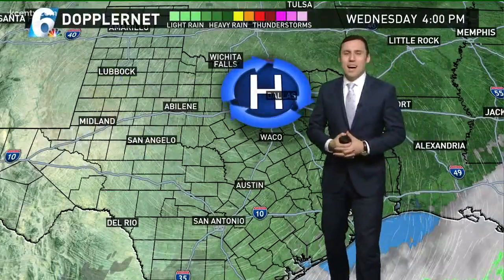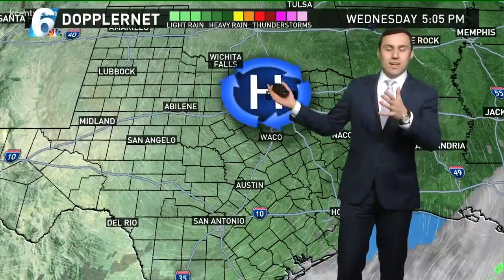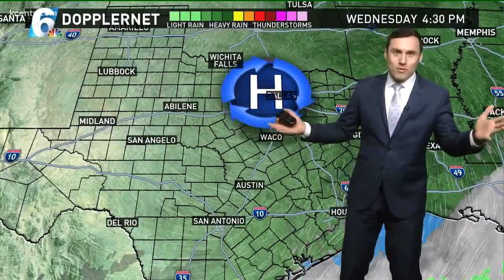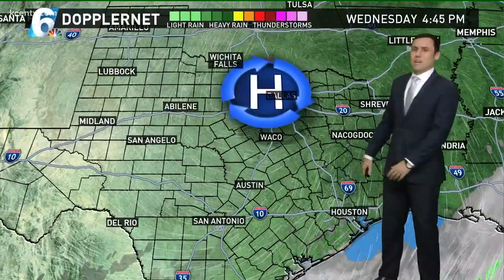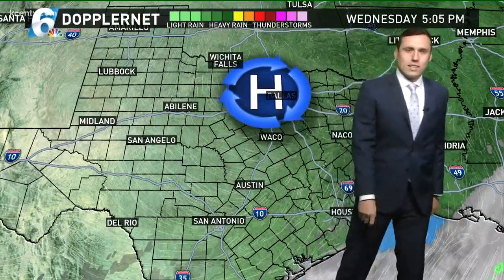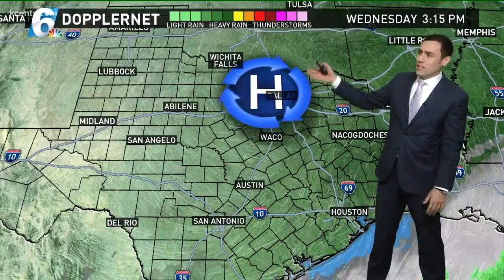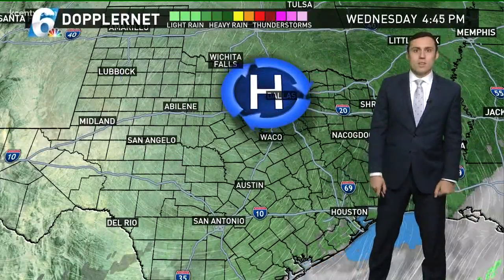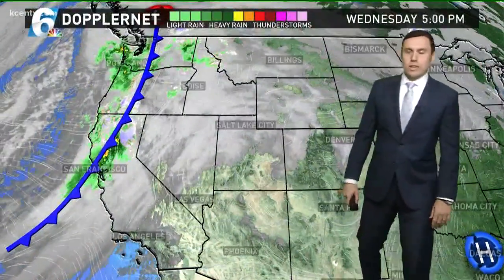High pressure moved in behind our weekend front and it's been with us the last three days. It is finally going to start shifting out towards the east. If you like the weather the last few days, sorry for you. We're going to start introducing some more cloud cover, mainly later in the day by late afternoon into the evening. This high pressure has been in control the last few days, promoting all this sunny and pretty steady weather — pretty much been on cruise control.